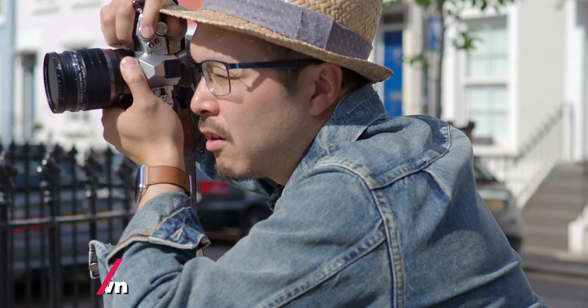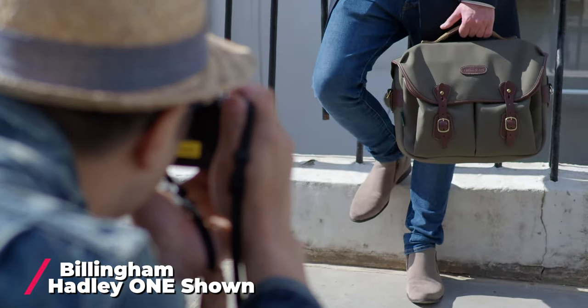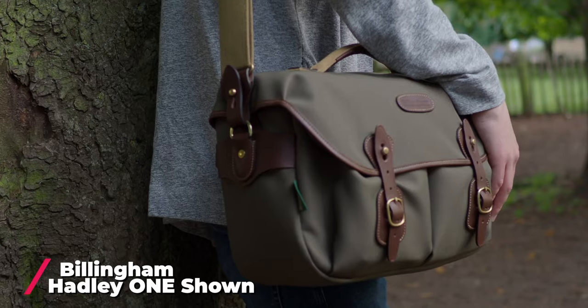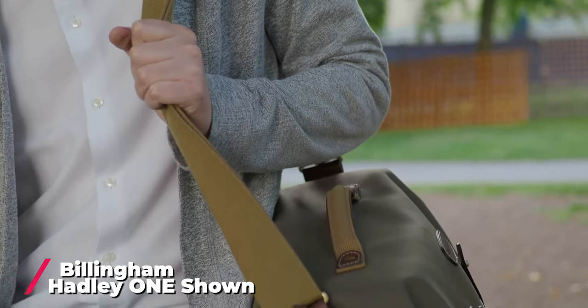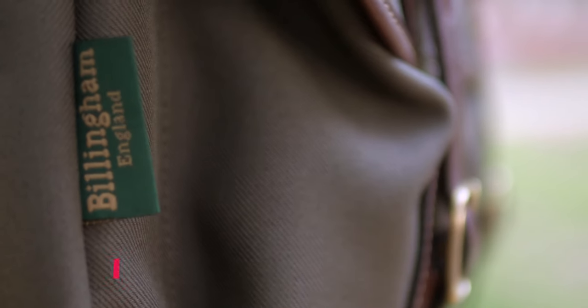I then bought a new Hedley, but this time the larger brother — the Hedley Pro — which is more appropriate for me if I want to take it to work. It's smarter with a handle on the top. The wider and deeper main compartment allows me to put a DSLR with one pro zoom attached and squeeze in a prime if I need. So it's enough for my day shoot.